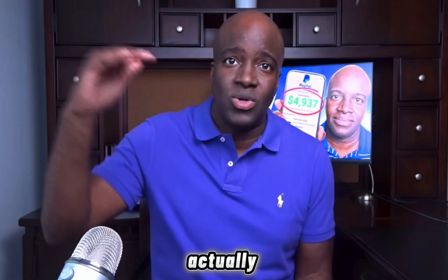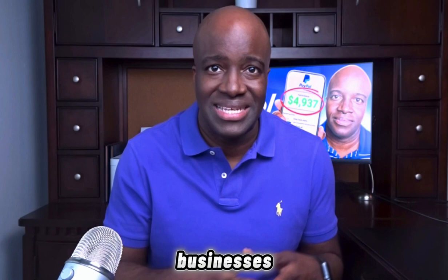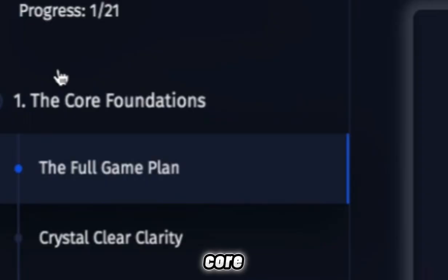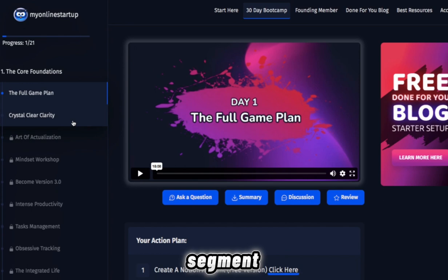This 30-day bootcamp is broken down into three different segments. The first is the core foundation segment, where you're going to get access to the brass tacks of affiliate marketing — you'll learn about mindset, productivity, and how to actually sell.